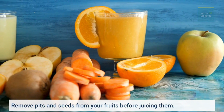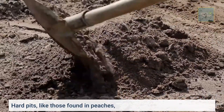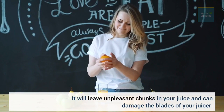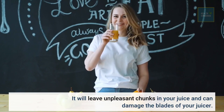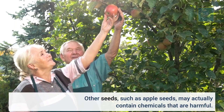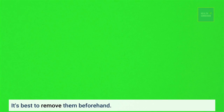Remove pits and seeds from your fruits before juicing them. Hard pits, like those found in peaches, will leave unpleasant chunks in your juice and can damage the blades of your juicer. Other seeds, such as apple seeds, may actually contain chemicals that are harmful. It's best to remove them beforehand.